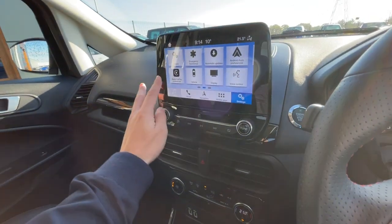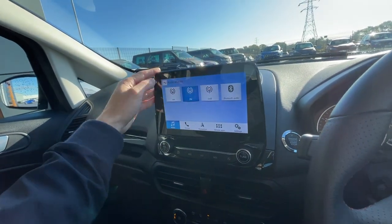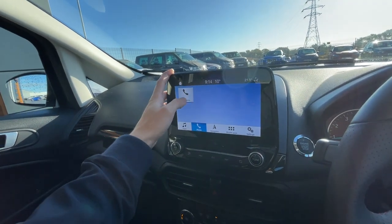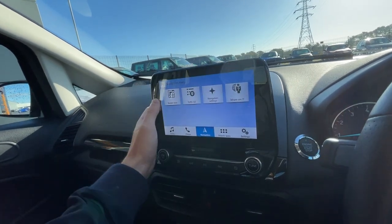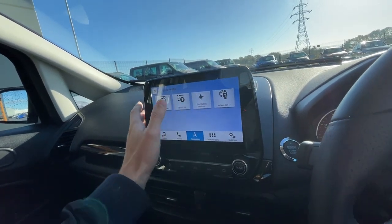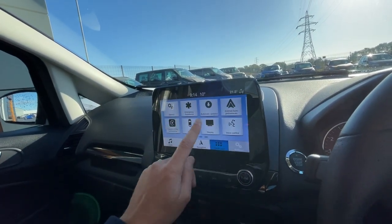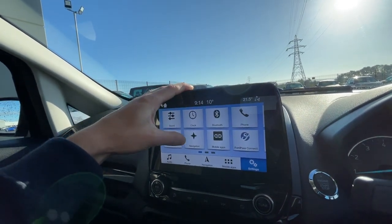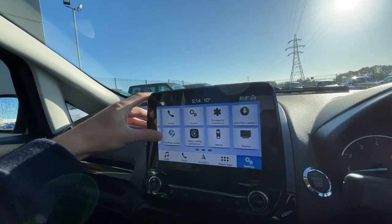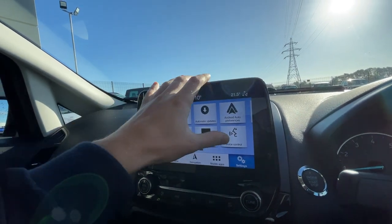It comes with an 8-inch touchscreen — really responsive — with AM/FM, DAB, and audio integration. You can add your phone, and it has sat-nav with traffic listing and screen view so you can see traffic ahead. There's also mobile apps, Bluetooth integration, Ford Pass Connect, emergency assist, Android Auto, Apple CarPlay, and voice control.